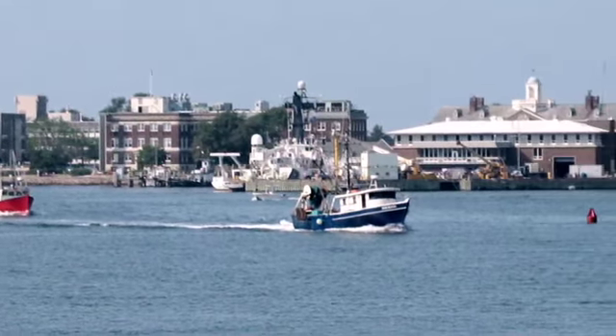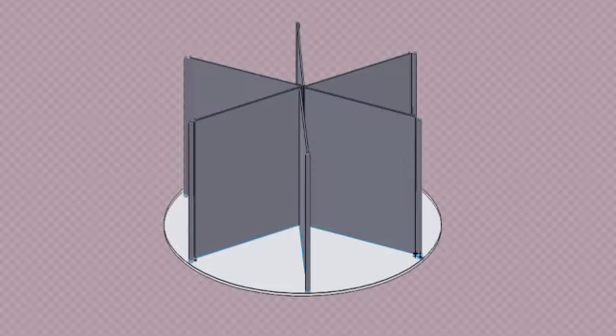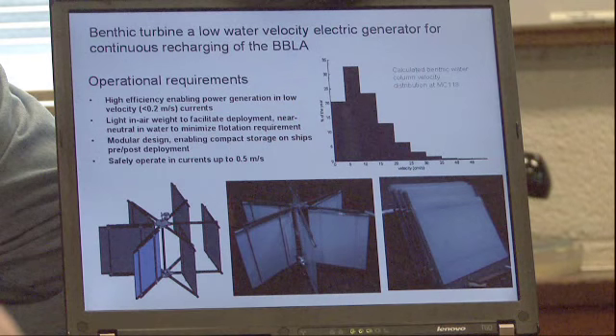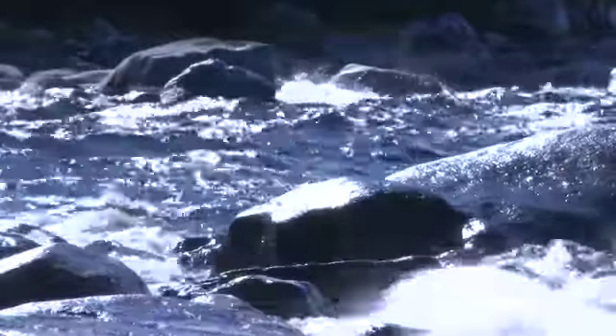I'm leading a project to build a turbine for the Woods Hole Oceanographic Institution that will go at the bottom of the ocean to power sensor lines. It's currently being powered by giant battery packs, which are enormously expensive and difficult to replace. So we're trying to solve the problem by going green in a sense and using the ocean's energy itself.